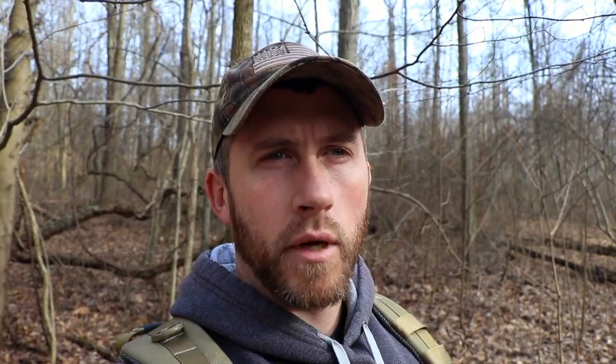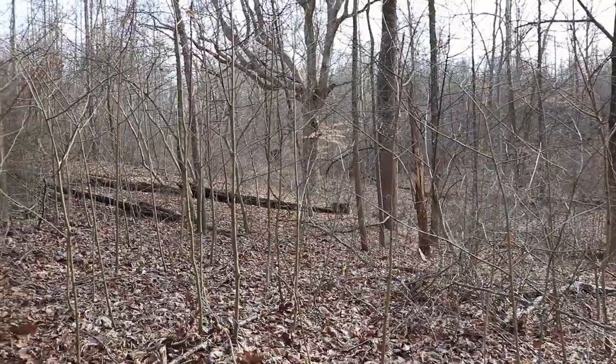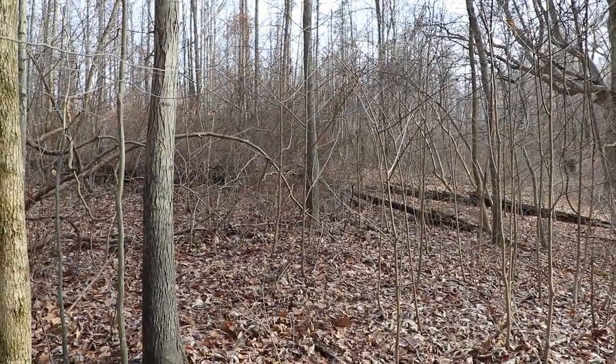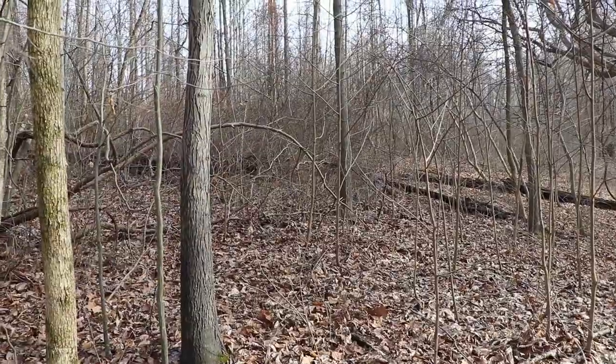Right here behind me is a buck bed in this area. You can see how thick it is compared to the doe beds I showed you — a lot more security, a lot more noise whenever something's approaching that buck bed. So the bucks feel much safer and are able to hear any predators sneaking up on them. You can see here how it's kind of open right here, but right over there you can tell how thick things are — that's where the buck bed is.